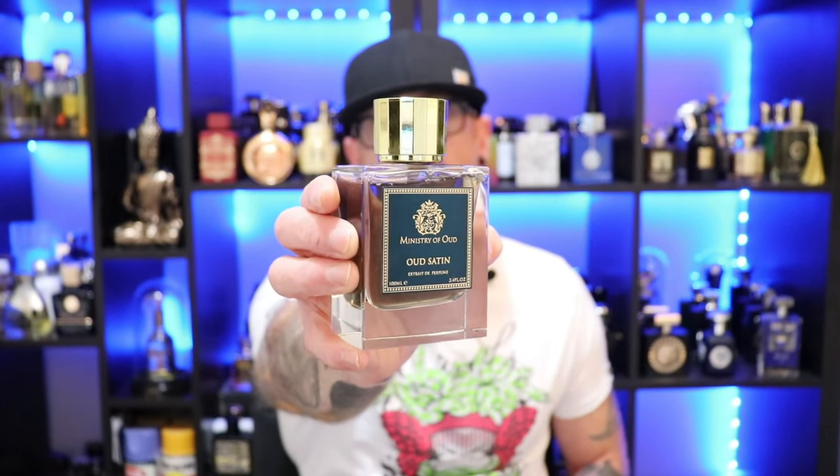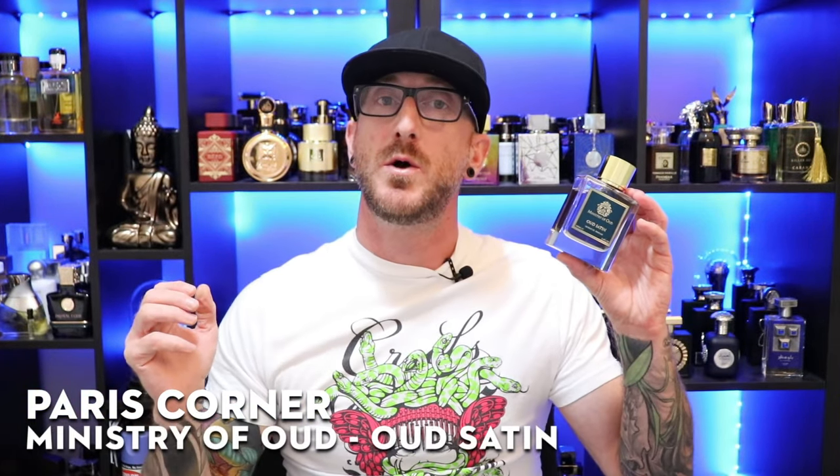Moving right along to the Ministry of Oud line, we have Paris Corner's Ministry of Oud, Oud Satin. This fragrance is a clone or inspired by MFK's Oud Satin Mood. Post is a little wary of rose fragrances, but this might be one of my favorite rose fragrances — I absolutely love this one. Opens with this nice Bulgarian and Turkish rose combination — sweet, soft, gentle, almost candied style of rose. Absolutely gorgeous. Has a benzoin note as well, adding a little touch of spice with a nice vanillic accord that blends with that candied rose giving it a nice smoothness.